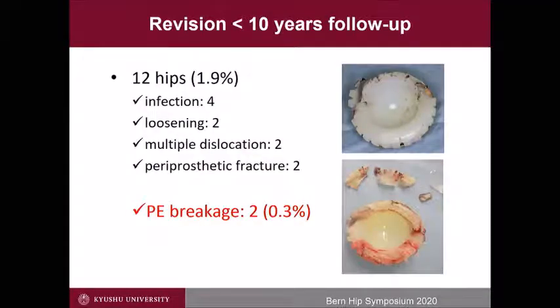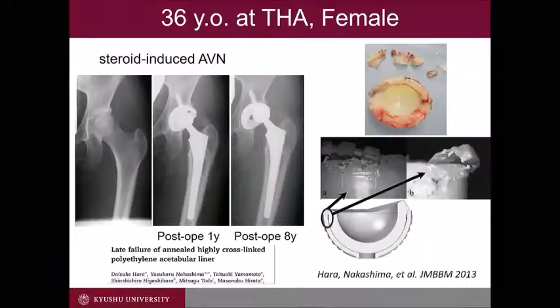Is the first-generation polyethylene perfect? Unfortunately, not. Among the revision cases less than 10 years, we experienced breakage of polyethylene in two cases — 0.3%. This is a 36-year-old female who had THA for steroid-induced AVN. Eight years later, she suddenly had a dislodgement of polyethylene. Detailed analysis suggested there was a mechanical weakness due to oxidation at the rim-dome junction.